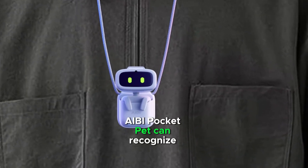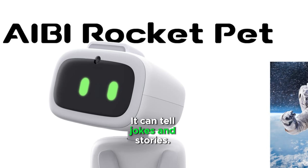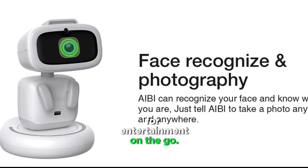AV Pocket Pet can recognize faces and take photos. It can tell jokes and stories. The pocket-sized design makes it portable for entertainment on the go.